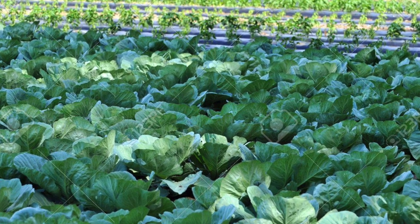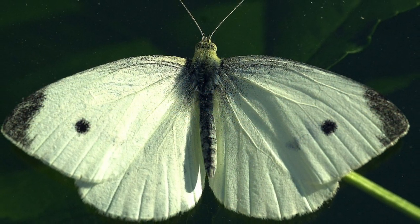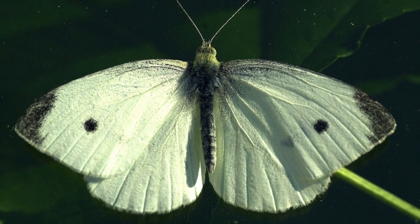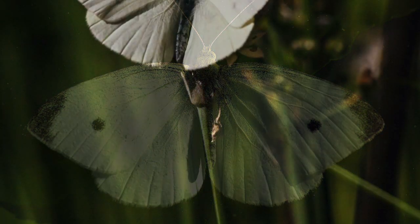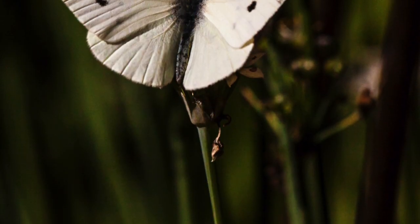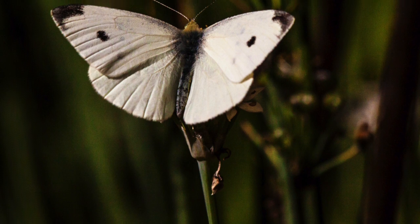The Cabbage White Butterfly undergoes normal metamorphosis, growing from a larva to a fully grown butterfly. It is known for its distinct markings of white wings with black dots towards the middle of the wing. Having color vision, the butterfly tends to prefer purple, blue, and yellow hues over typical floral colors.